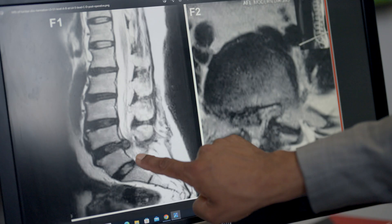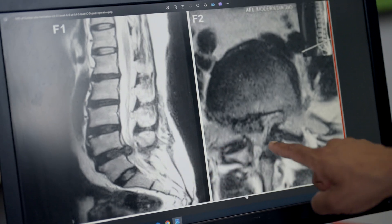Sciatica is an extremely common problem which often starts with back pain and then pain that starts to run down the leg. The commonest reason for sciatica is a disc prolapse, and actually in the under 50s it's the commonest reason to see a neurosurgeon.